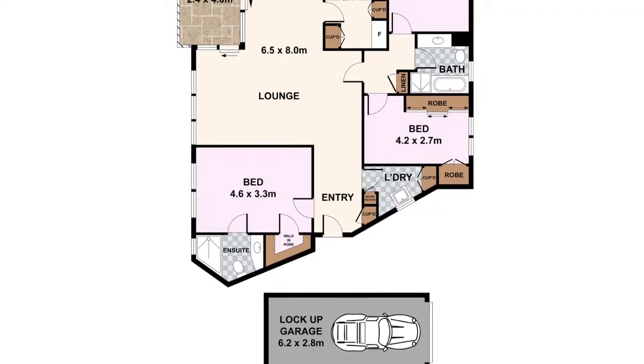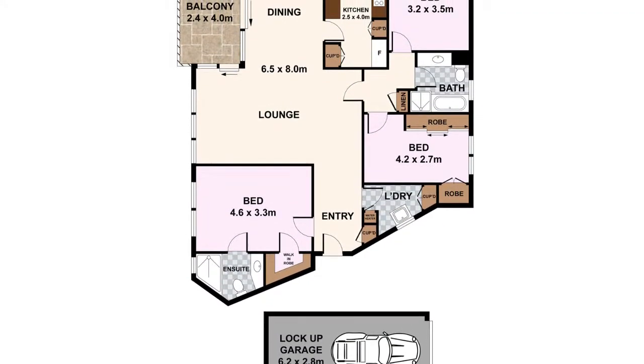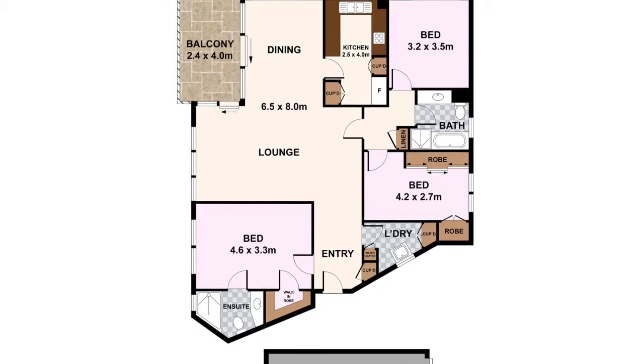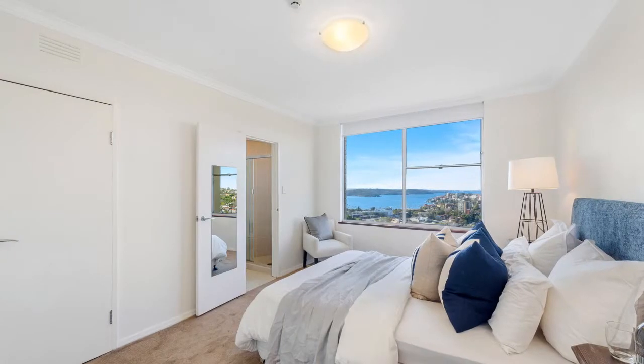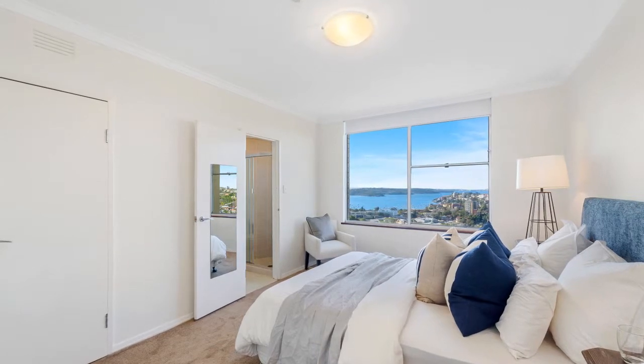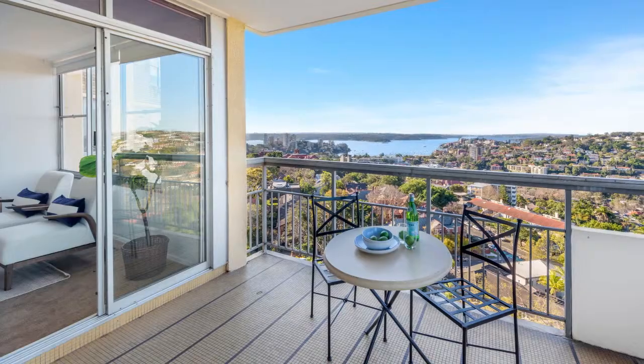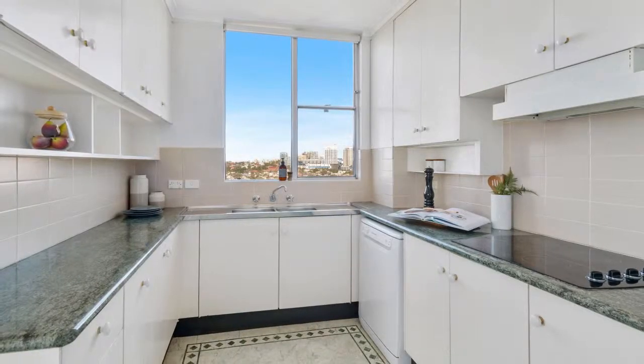Set high in the prestigious and highly sought after Quirang Complex, it's bathed in northerly sunshine, offers house-like proportions and loads of potential to renovate to your personal taste and style. Offering three bedrooms, master with ensuite, spacious living and dining area, sizeable sheltered balcony, separate kitchen and internal laundry.